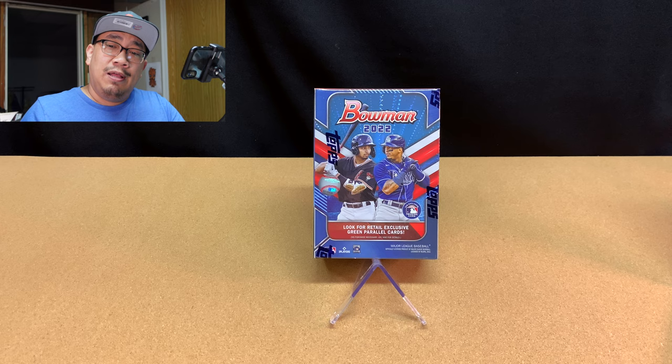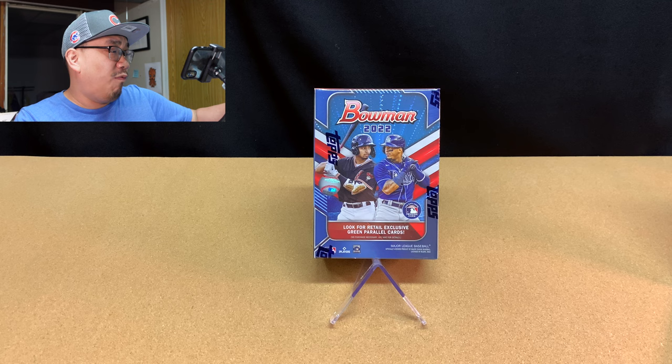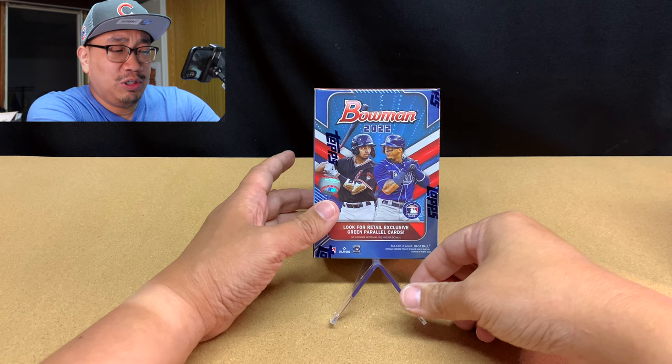Let's jump into this blaster box of 2022 Bowman. This is my fourth blaster box that I'm going to be opening up for the channel, and I'm super excited. I'm going to be opening up a bunch of Bowman this week because I love Bowman.